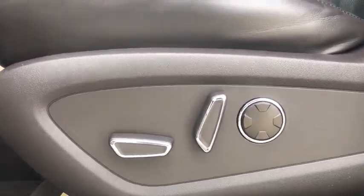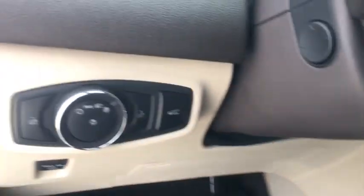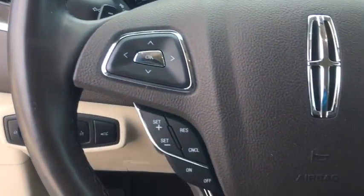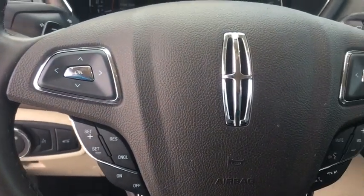Heated front seats, electronic stability control, compass, power windows, rear window defroster, trip computer, security system, panic alarm, tachometer.